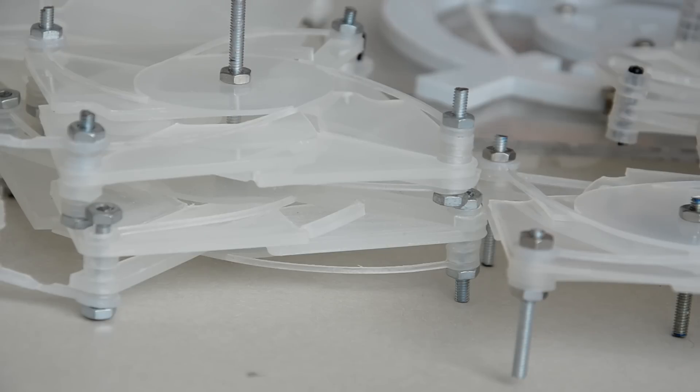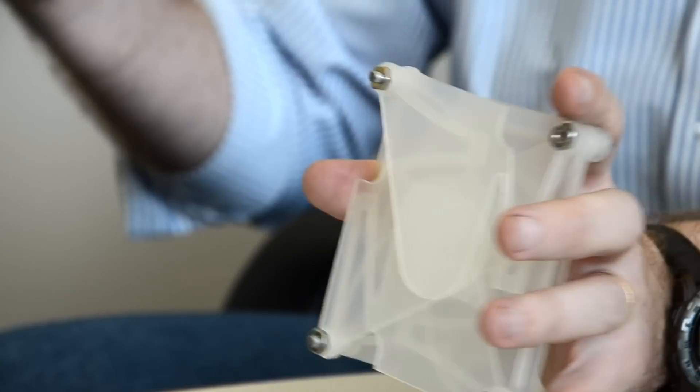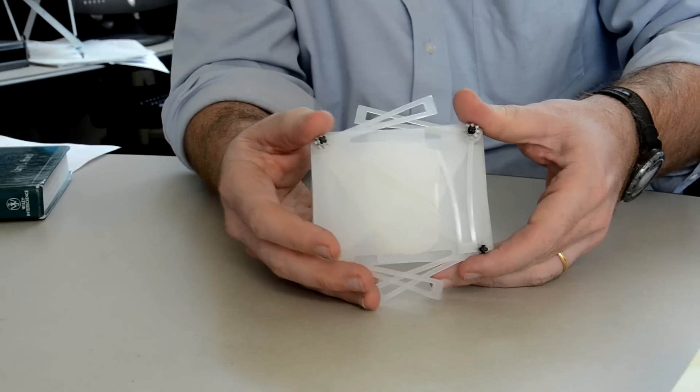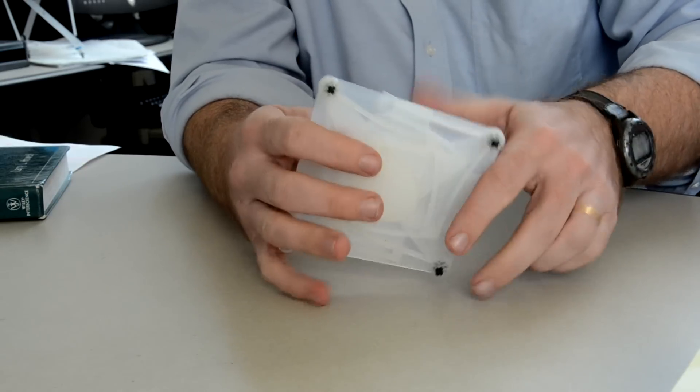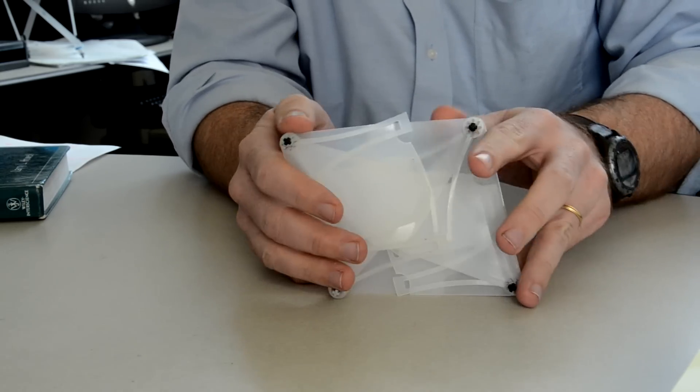Craig Lusk specializes in compliant mechanisms, which refers to the movement or motion the precision-cut shapes take on when they interact with each other. The idea behind this is that I have a surface that is very flexible in the plane — it can compress, I can expand it, and I can shift it from side to side in a motion that we call shearing.